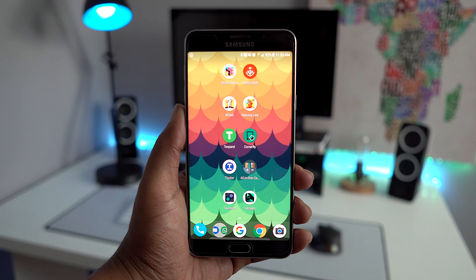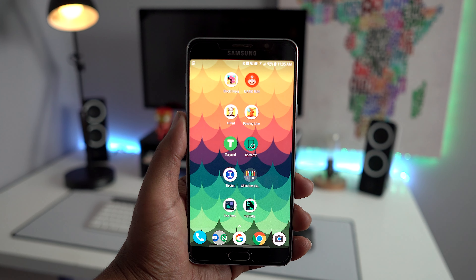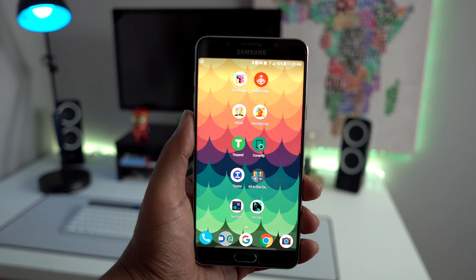Hey guys, what's going on, it's me Yasin. Today I have my favorite Android apps for the month of April. First of all, I can't believe it's already April, so I just want to say Happy Easter to everyone out there, but let's just dive right in to the list.